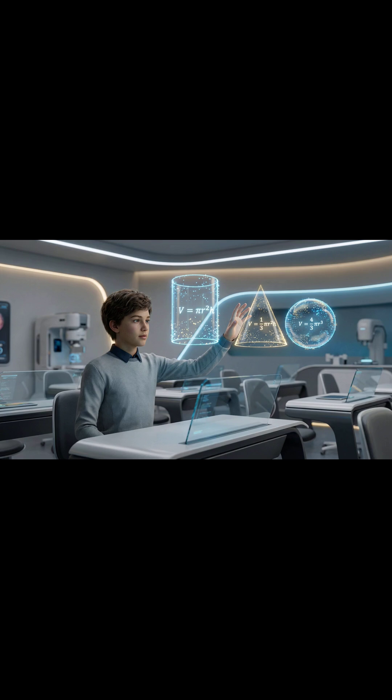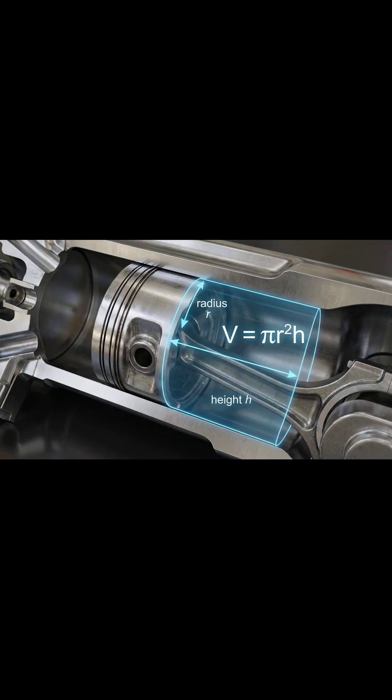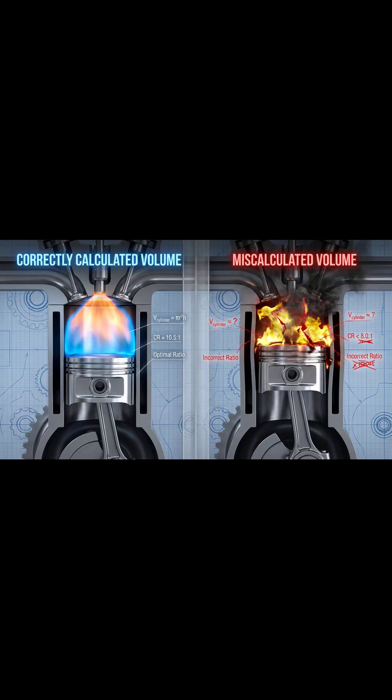The cylinder — the heart of horsepower. Picture a high-performance car engine in slow motion. Inside, you see metal pistons pumping furiously up and down inside smooth metal tubes. These tubes are cylinders. The displacement of an engine, like a 2.5-liter engine, is actually the total volume of these cylinders. Engineers must calculate this volume — V = πr²h — precisely to determine how much fuel and air can fit inside. A tiny error in this calculation means the engine won't generate the combustion force needed to win the race. Visualizing this animation helps you see that volume equals power potential.